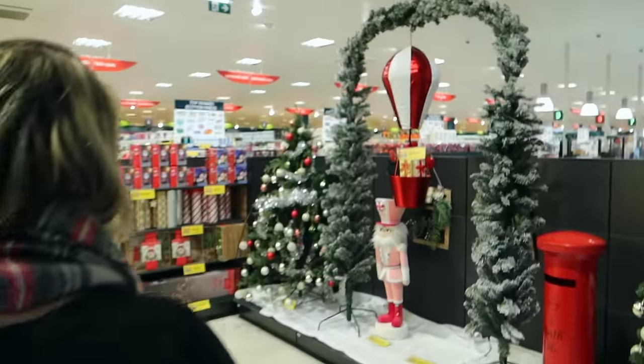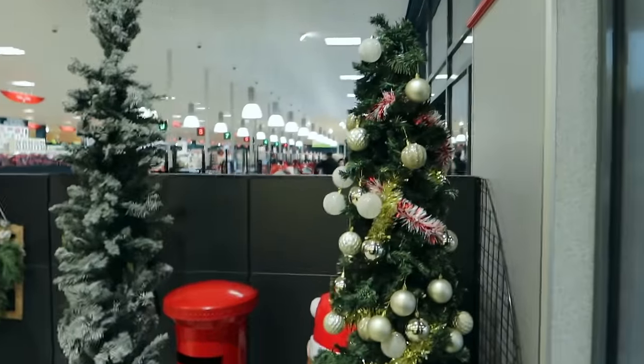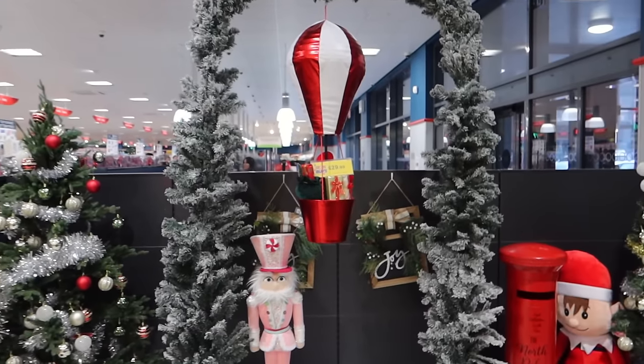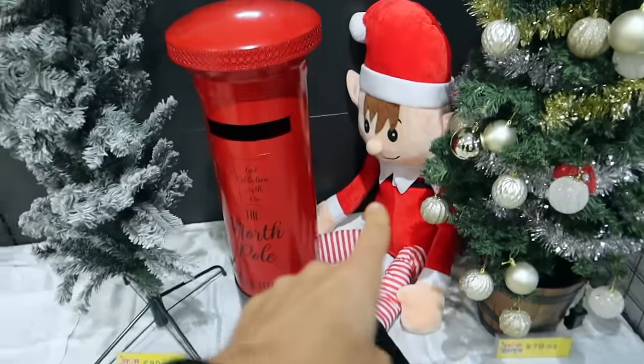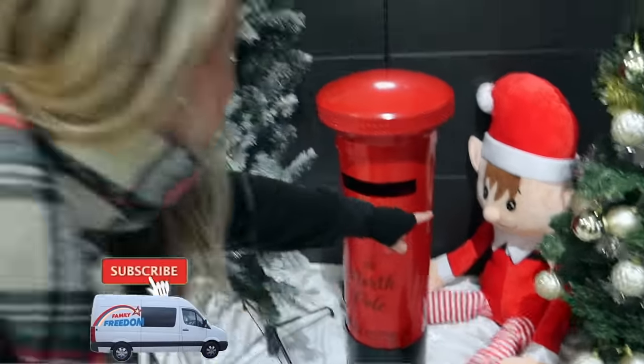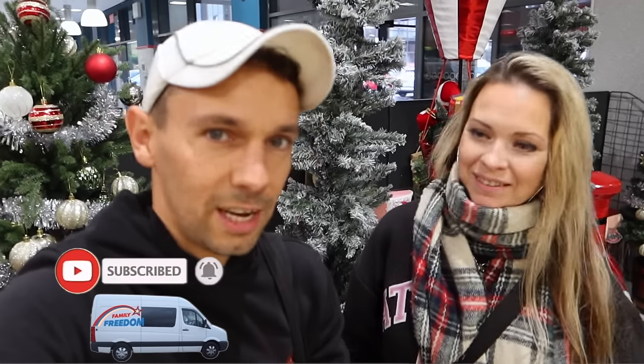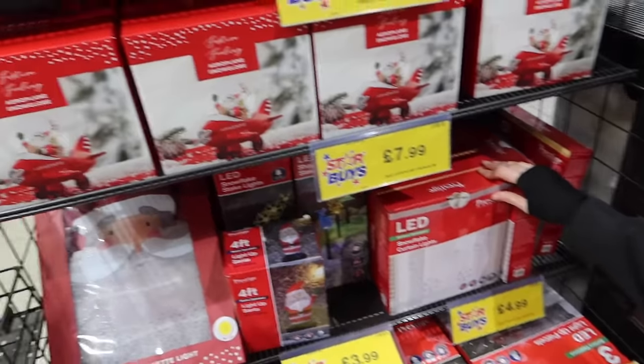They're not messing about — as soon as you step in, it's Christmas! There's a really nice display just as you walk in. For this challenge, anything Christmasy goes — food, presents, decorations, anything. I'm actually really excited now. Come on, they've got lots of good products!